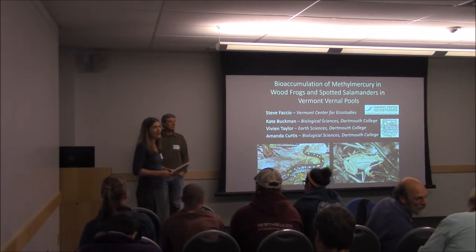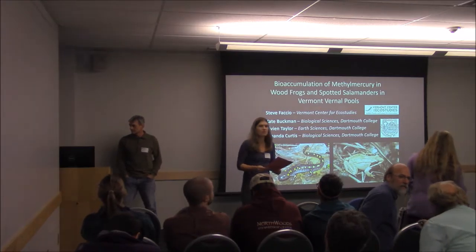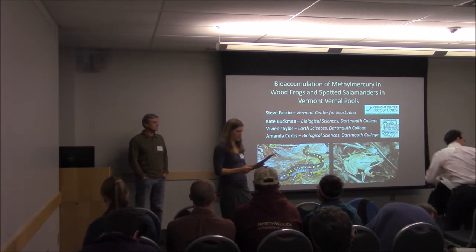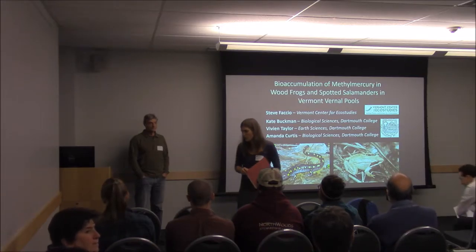For our next talk, we have Steve Basio, who is a conservation biologist from the Vermont Center of Eco Studies. He will be talking about bioaccumulation and trophic transfer of methylmercury in wood frogs and spotted salamanders in Vermont and vernal pools.